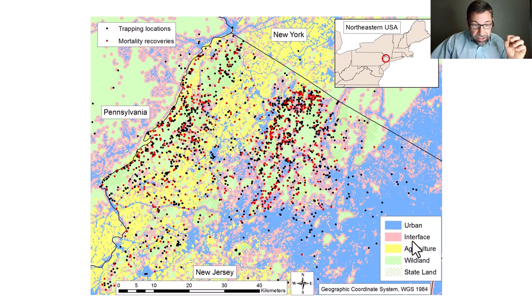I'll show you why we chose 500 meters in just a second when we look at some GPS data. Yellow represents agricultural areas — croplands and hay pastures. The remaining wildlands are in light green, primarily composed of deciduous forests and woody wetlands.